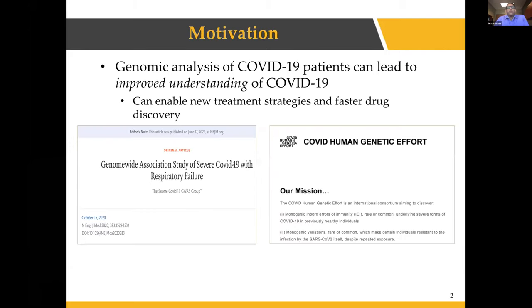The motivation for our work is pretty straightforward. There's a growing interest in understanding how an individual's genome actually impacts the symptoms that a person sees due to COVID-19, as well as the severity of the disease and the eventual outcome — whether they survive the disease or not. By doing genomic analysis of COVID-19 patients, we can improve our understanding of the disease, enabling new treatment strategies and fostering drug discovery.